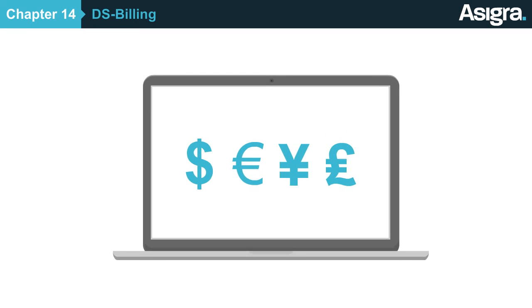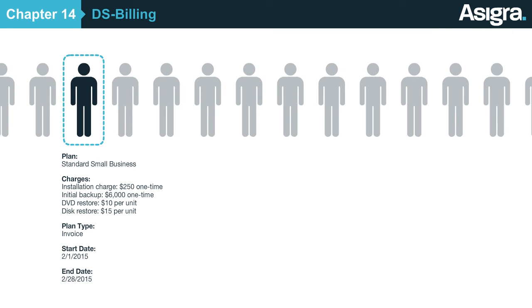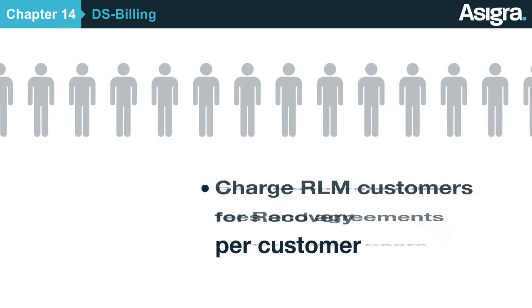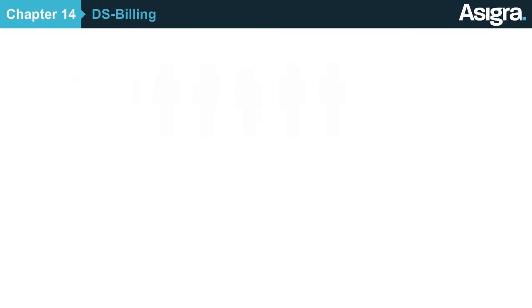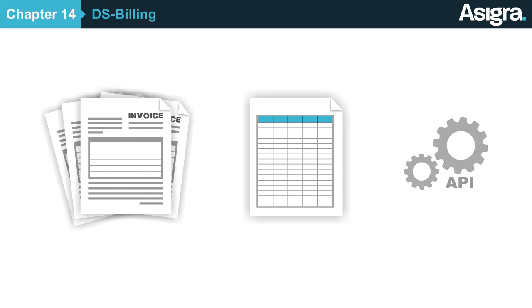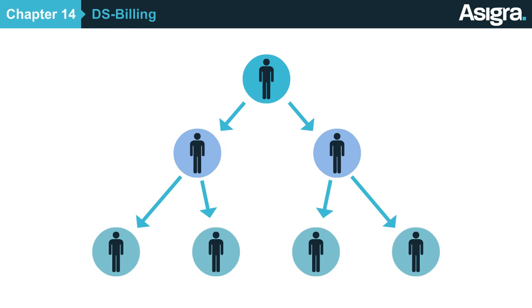Asigra's DS Billing module makes it easy for you to bill your customers for backup and recovery services in a completely flexible way. Simply define the rules, fees, and agreements for each customer, and DS Billing then calculates all of their service charges accordingly. If you use the Recovery License model, you can also calculate charges based on a score that describes the percentage of data that your customers recover on an annual basis. When your customers' bills are ready, you can access them in three different ways: DS Billing can automatically generate invoices for all your customers, you can export billing information into Excel or other programs, or you can pull the billing data directly into your own invoicing system using our API. If you have a multi-tier reseller and distribution channel, DS Billing can enable your resellers to implement their own market pricing and discount tiers.